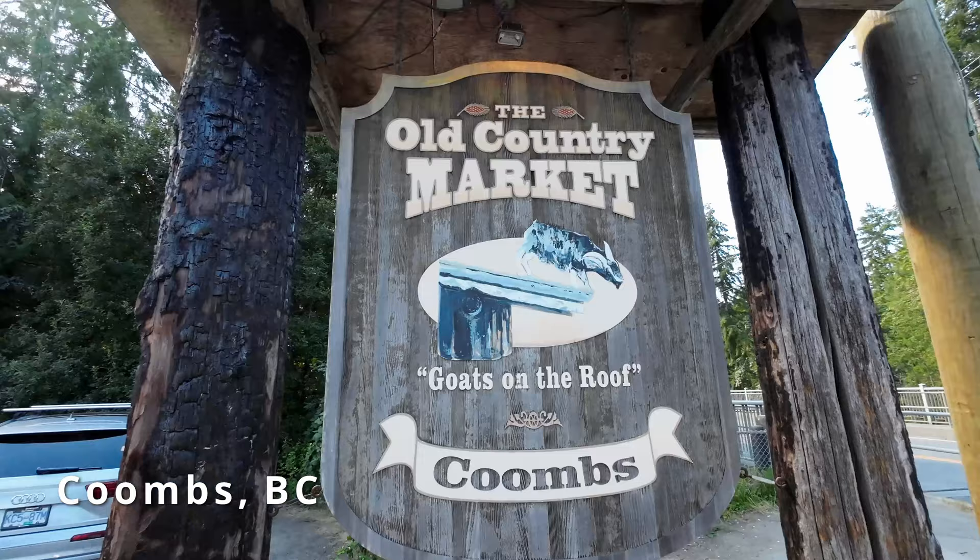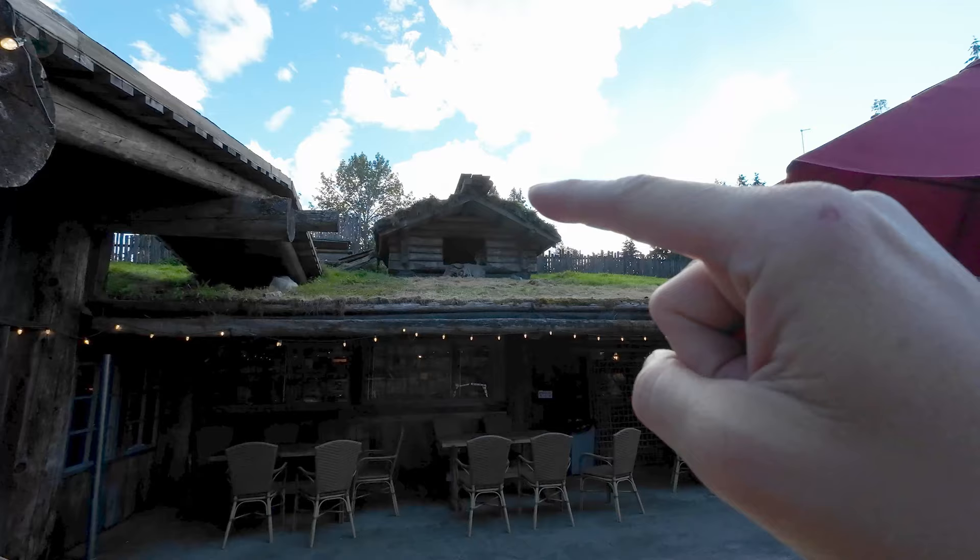Now we're going to the cutest little village ever called Coombs — and they have goats on a roof! As you can see from the parking lot, it's super busy here and there's a little goat right in there.